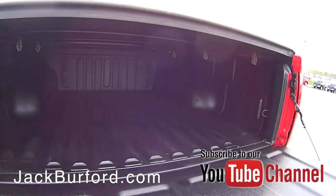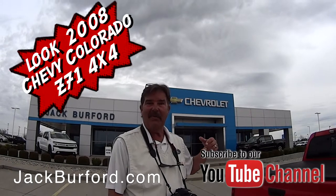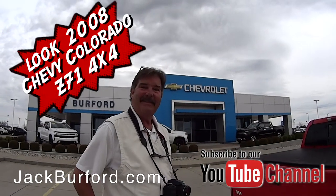It's been through our shop, and believe me, if they can find something wrong with it back there, they're gonna fix it. Well, I'm gonna take a look.